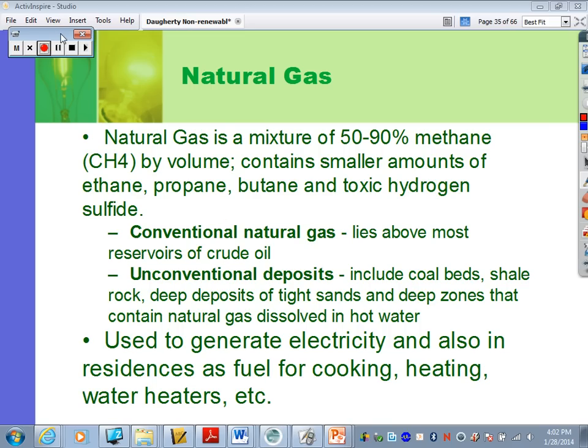Welcome to part two of the non-renewable energy notes. We're going to start off with natural gas, right where we left off. We've already talked about how natural gas forms — you normally see those little pockets above oil in those layers of rock underground.